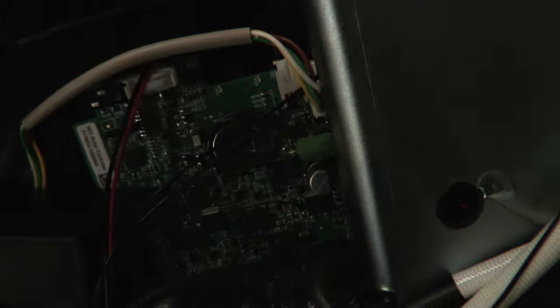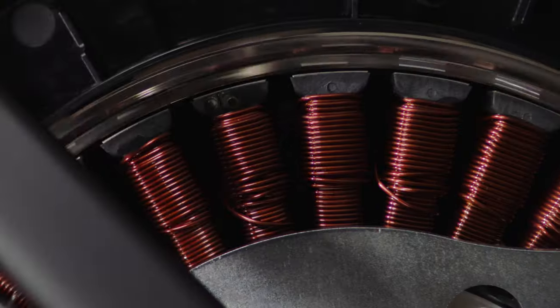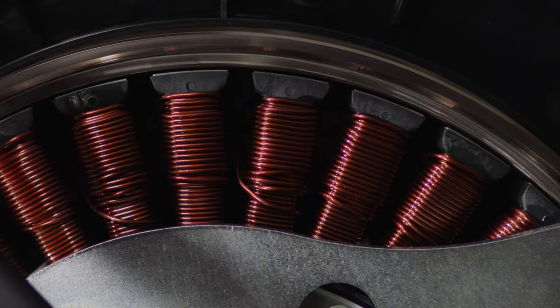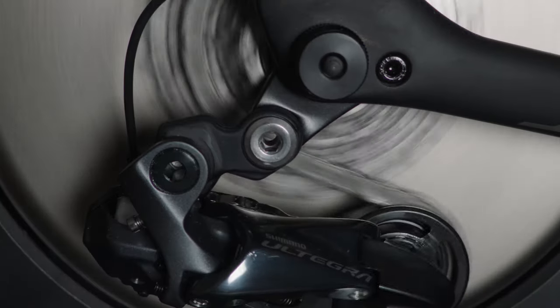We have completely redesigned the internal electronics. A new, highly improved, faster chipset allows for a smoother and more responsive control of the NIO motor. This results in a quieter cycling experience and paves the way to new, immersive features.